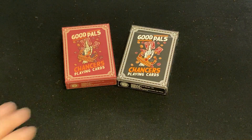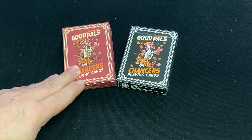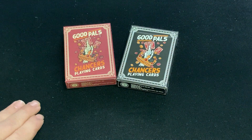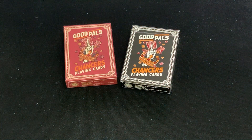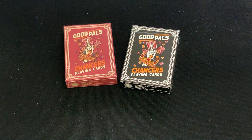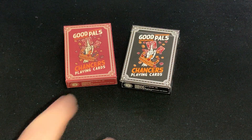It's interesting to note that the red deck has a matte tuck case. However, the cards are on a standard stock, while the black deck, which has a standard tuck case, has a premium stock for the cards. Kind of interesting that they did that — making each one basically the same value, but different ways. Very unique.